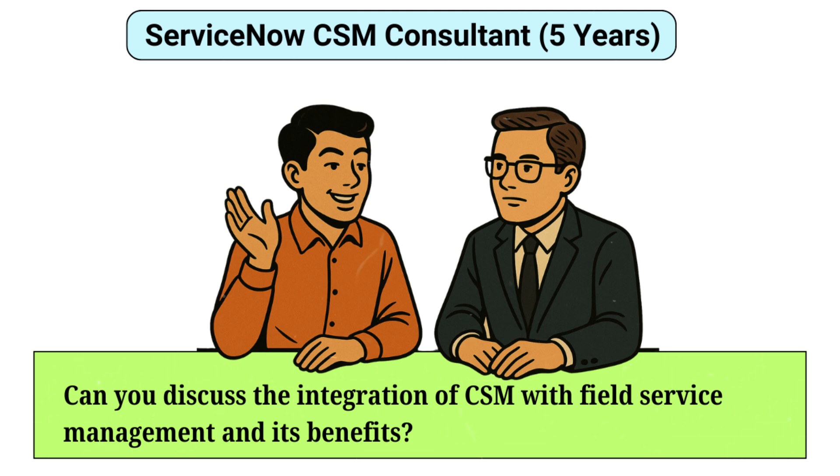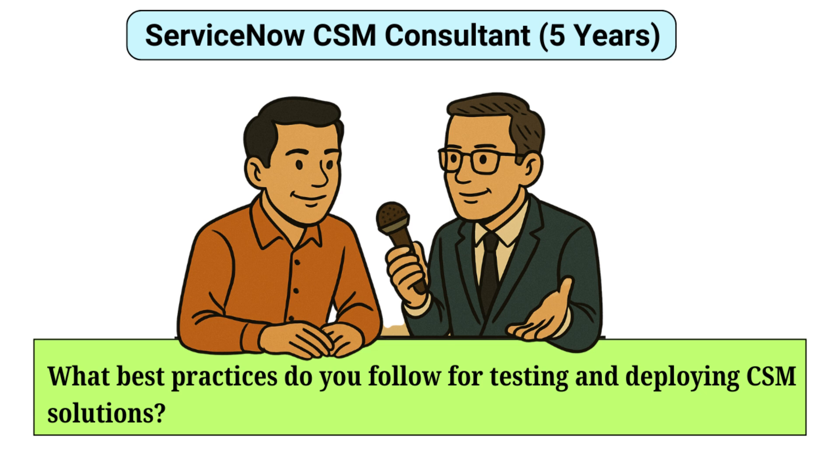Can you discuss the integration of CSM with Field Service Management (FSM) and its benefits? Integrating CSM with FSM bridges the gap between customer support and on-site services, as both departments need to work seamlessly together. This integration allows seamless scheduling and dispatching of field agents directly from customer cases. It ensures real-time updates and visibility into service progress for both customers and support teams. This synergy enhances customer satisfaction by providing timely and coordinated responses to service requests.